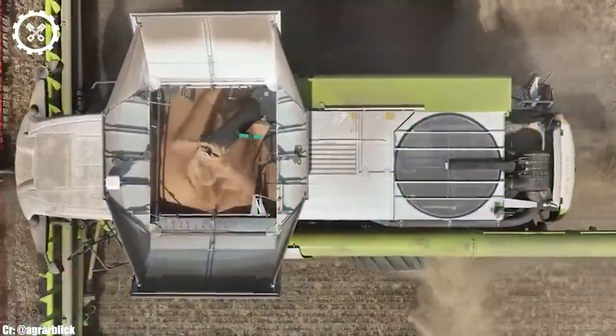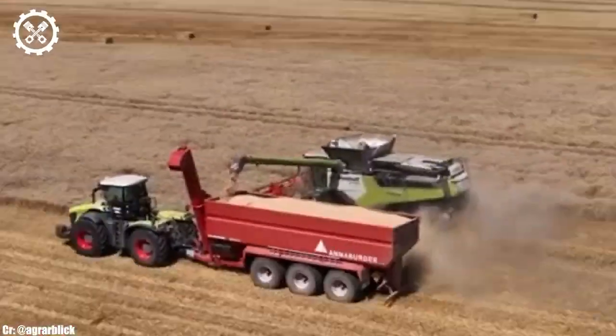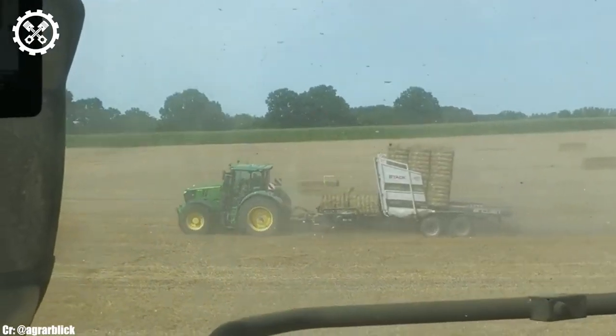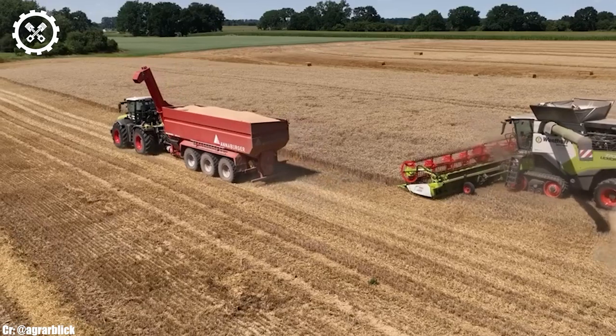The operator's cabin inside the Lection 7700 offers a spacious and technologically advanced workspace, providing operators with exceptional comfort, visibility, and intuitive controls. This minimizes operator fatigue during long harvesting hours, contributing to increased efficiency.